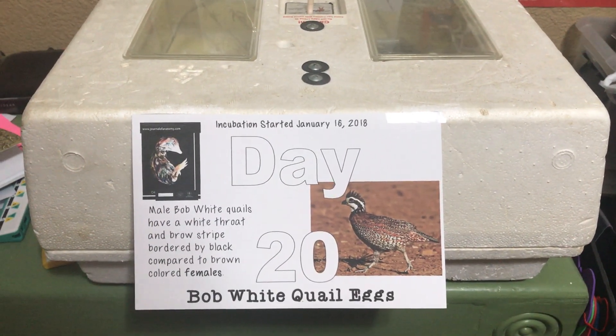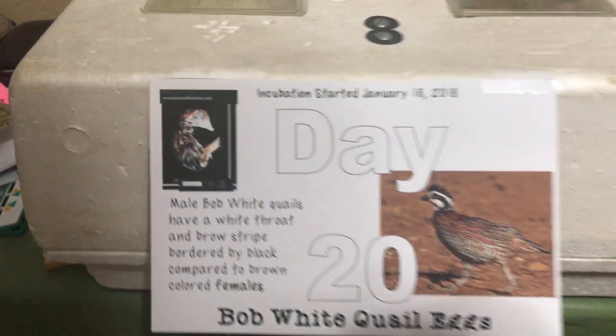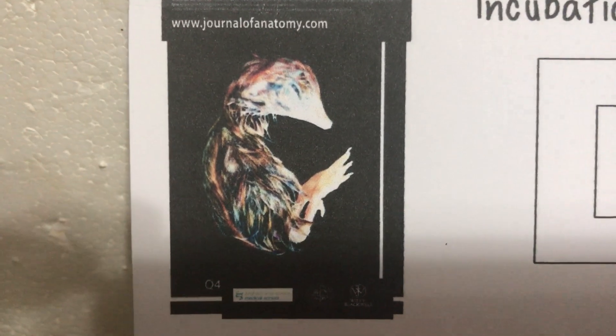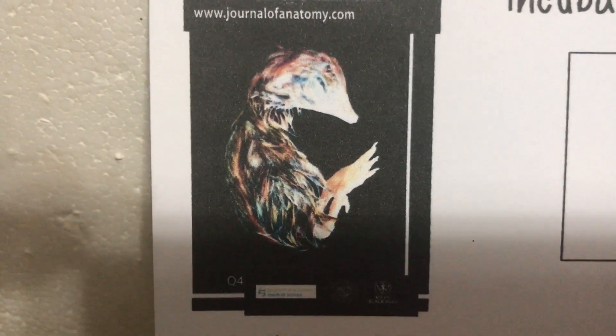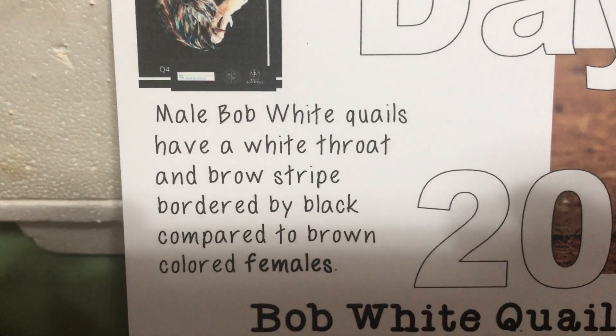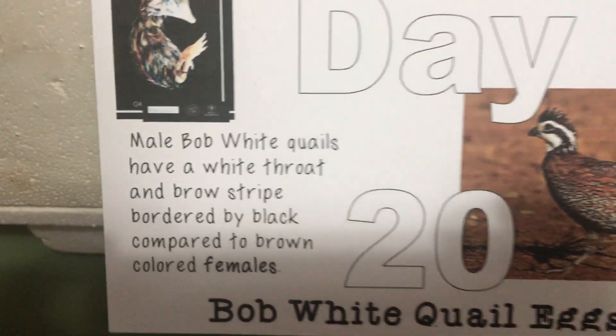Today is day 20 of our bobwhite quail hatch experiment. Here's what our embryos look like in there — pretty much full-grown birds. The male bobwhite quail have a white throat and a brow stripe bordered by black, compared to the brown-colored females.